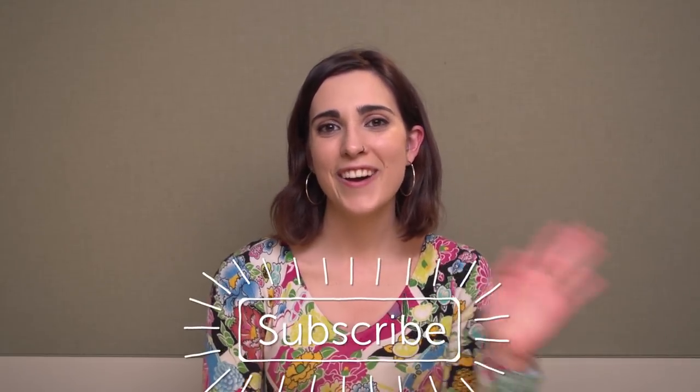This is the end of today's 15 reasons to learn Spanish. If you have any more reasons you would like to share, please tell us in the comments. Thank you for watching. Please don't forget to subscribe. Bye.